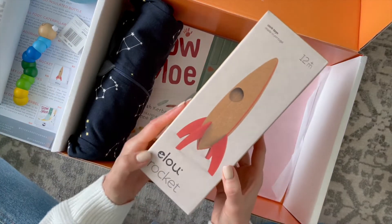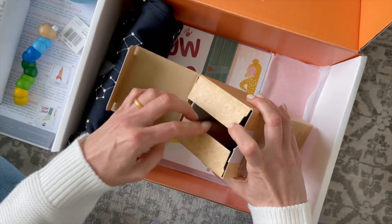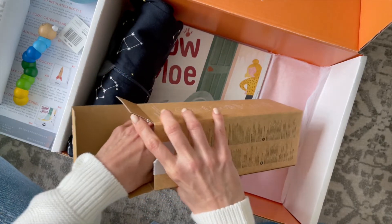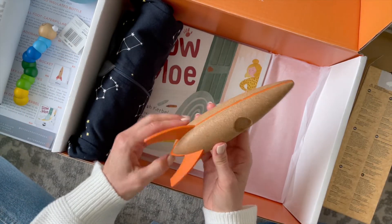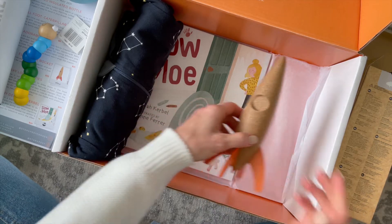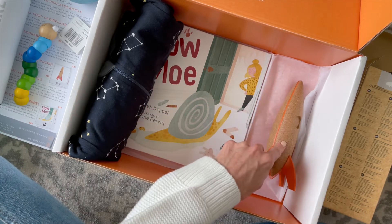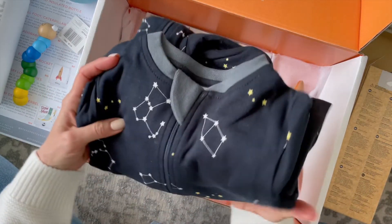Next up we have the Elu Rocket — I hope I'm saying that right. This retails for $35. It's a really simple design, made with cork, and it's perfect for imaginative play. This is another thing that baby Steven is going to love. It's often the simple toys like this that he gravitates towards — he just loves them.